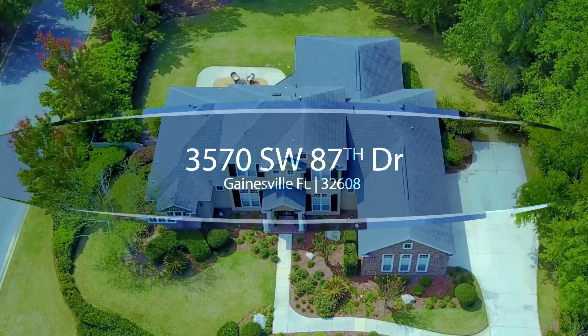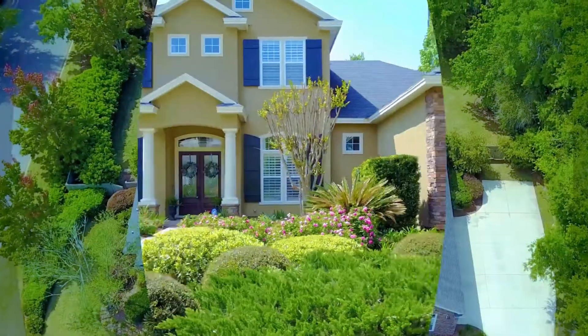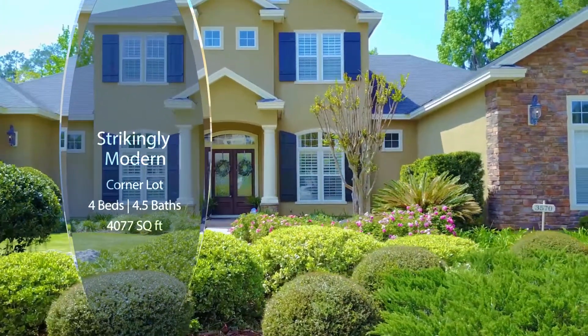Fall in love with this incredible four-bedroom, four-and-a-half bath home nestled on a corner lot in the lovely Millington Community in Hale Plantation.